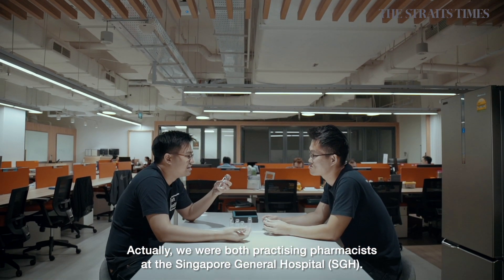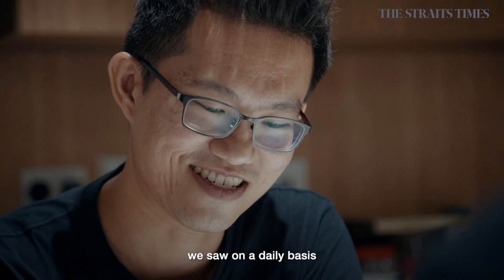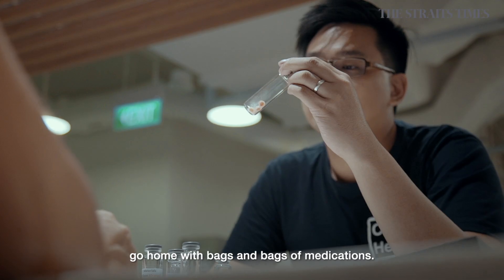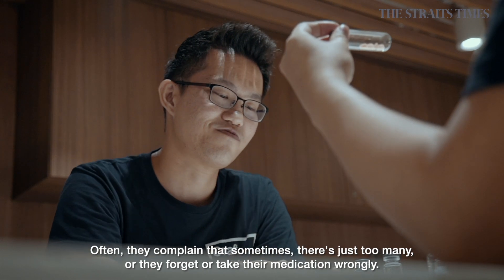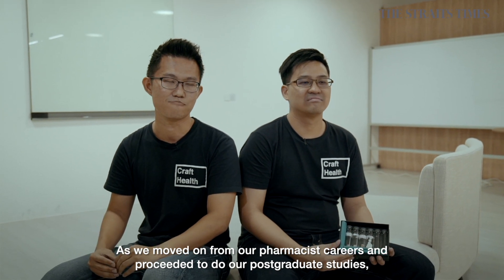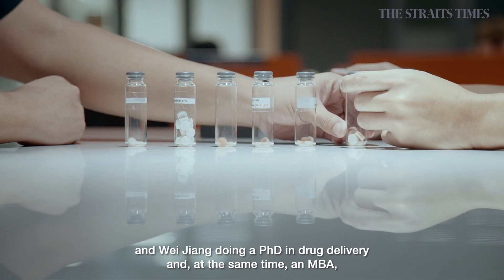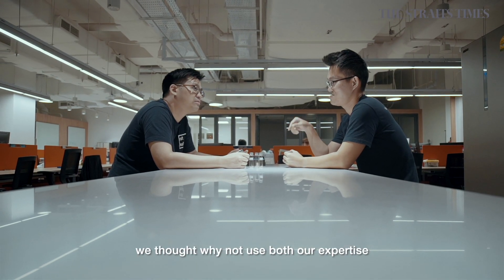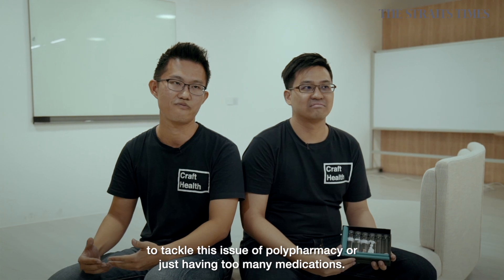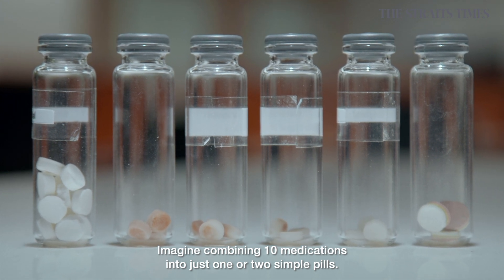We are both practicing pharmacists in SGH previously, and we knew each other since university days. During our days in the pharmacy, we actually saw on a daily basis a lot of patients, especially the elderly, going home with bags and bags of medications. Often they complained that sometimes there's just too many, or they even forget or take their medications wrongly. As we moved on from a pharmacist career to postgraduate studies — myself focusing on 3D printing for personalized medicine, and Wei Jiang doing a PhD in drug delivery as well as an MBA — we thought, why not use both of our expertise to tackle this issue of polypharmacy, of having too many medications. Imagine combining 10 medications into just one or two simple pills.